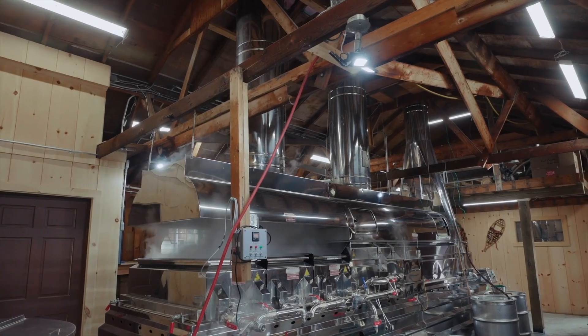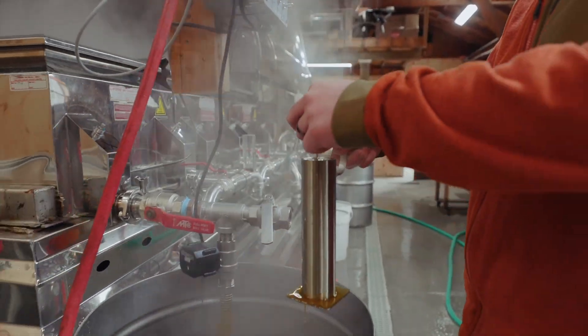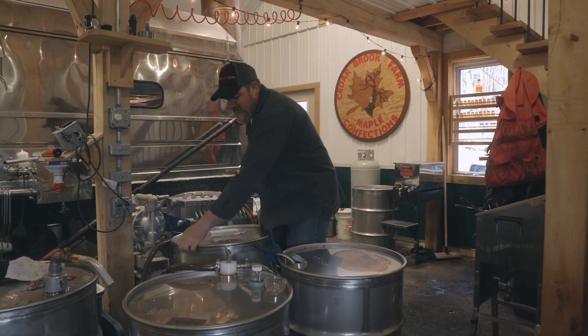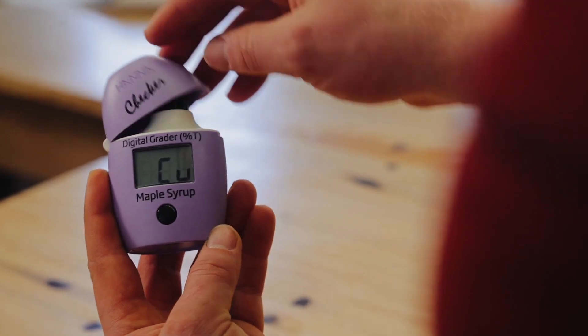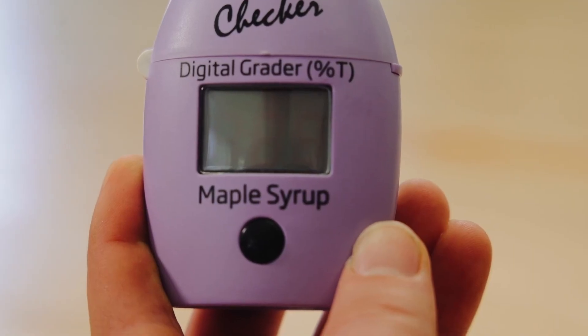When finished syrup comes off the evaporator, it needs to be filtered and graded before it is stored in barrels or bottled. In New York State, syrup must be graded in order to be labeled and sold as New York State Pure Maple Syrup.